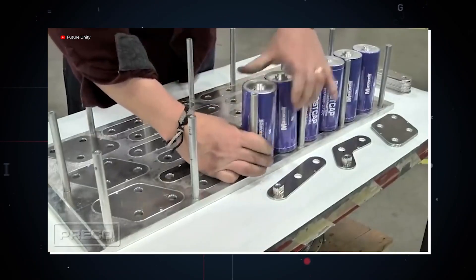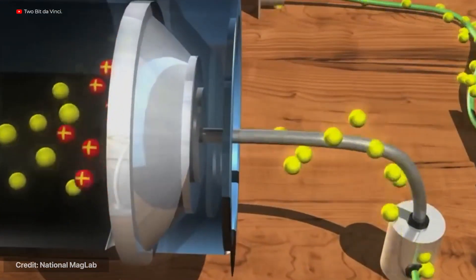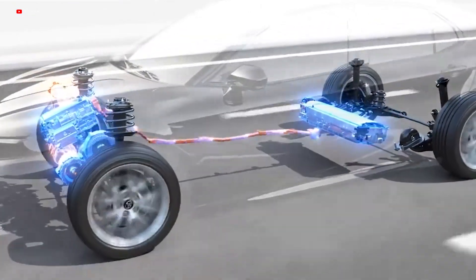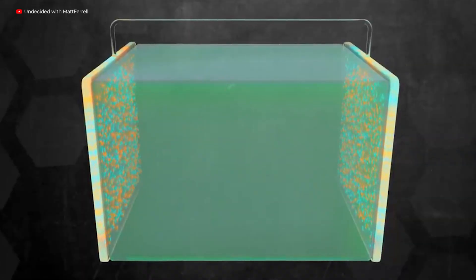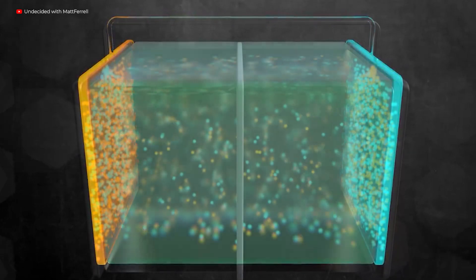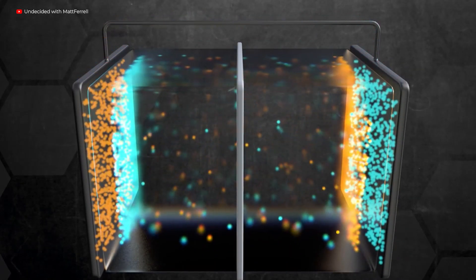One possible solution is known as the supercapacitor. Researchers hope to create supercapacitors that will offer superior rapid charging capabilities and can store comparable energy to batteries. They are electrochemical energy storage devices that store and release energy by reversible adsorption and desorption of ions at the interfaces between electrode materials and electrolytes.